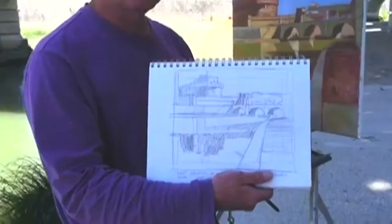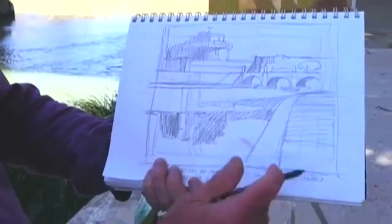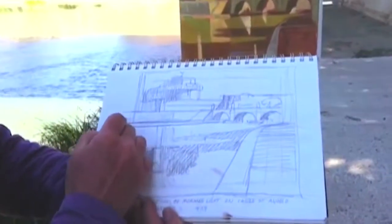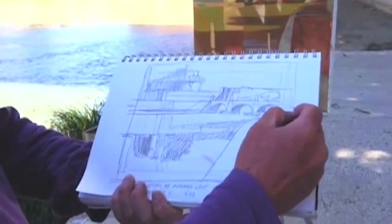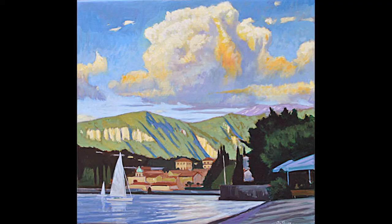Keillor is an award-winning painter who has been traveling and teaching workshops in Italy since 1992. He has painted and explored art history from Lakes Garda and Como in the north to the south in Sicily at Taormina and Agrigentum.